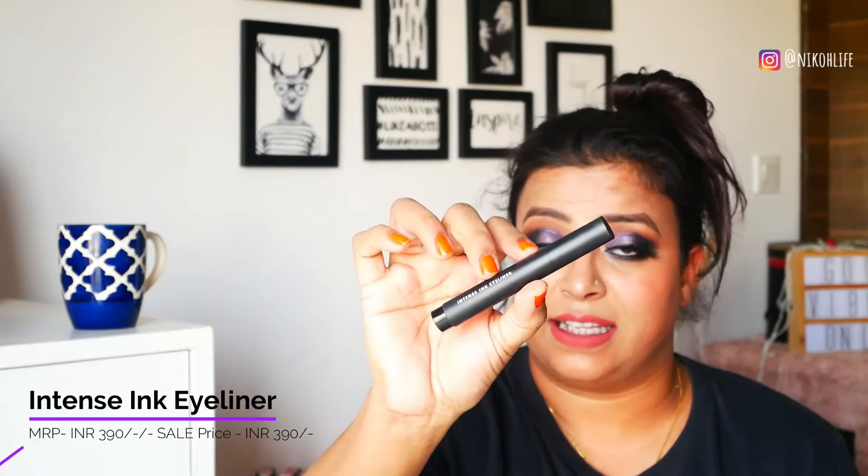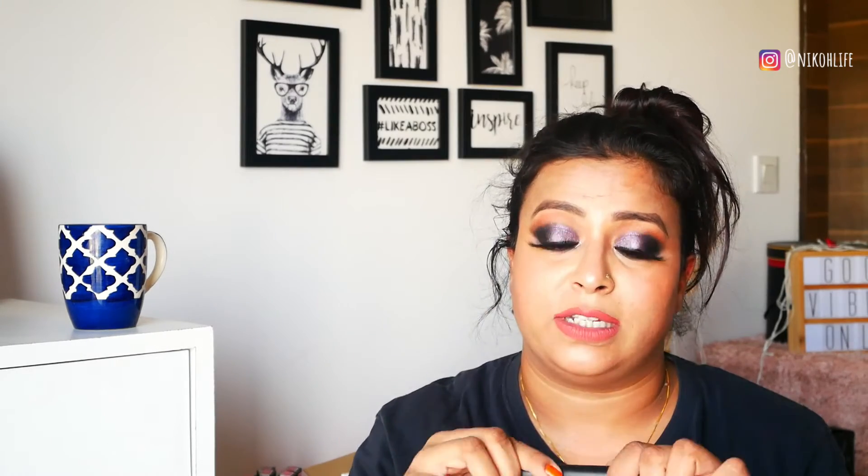Moving on to the next product, which is the Intense Ink Eyeliner. This is the second product from ELF. It's a pen liner — I love the tip, but the stay is very less so I don't recommend this product. I would give it just a 5 on 10. The 5 is because of the tip — you can do a broad wing liner or a thin liner with it — but looking at the stay, it's not that good.